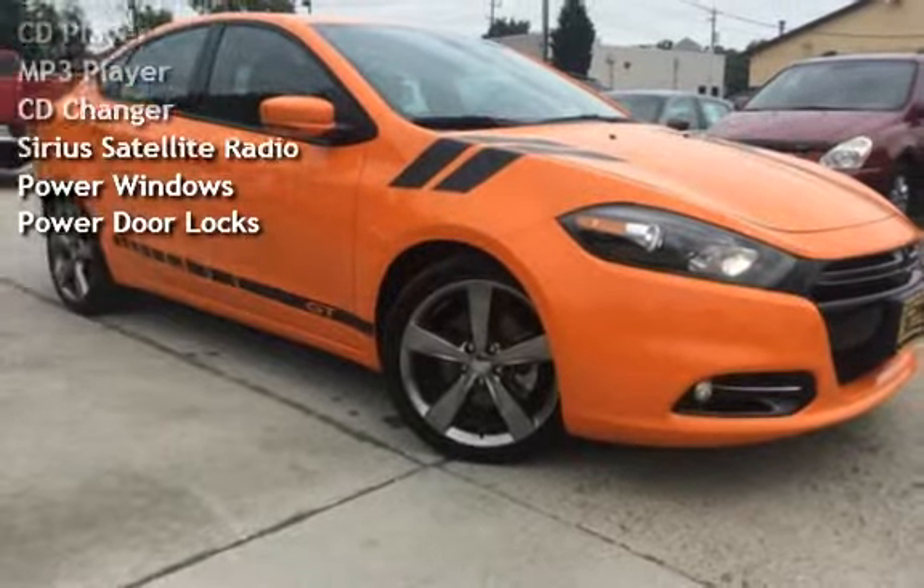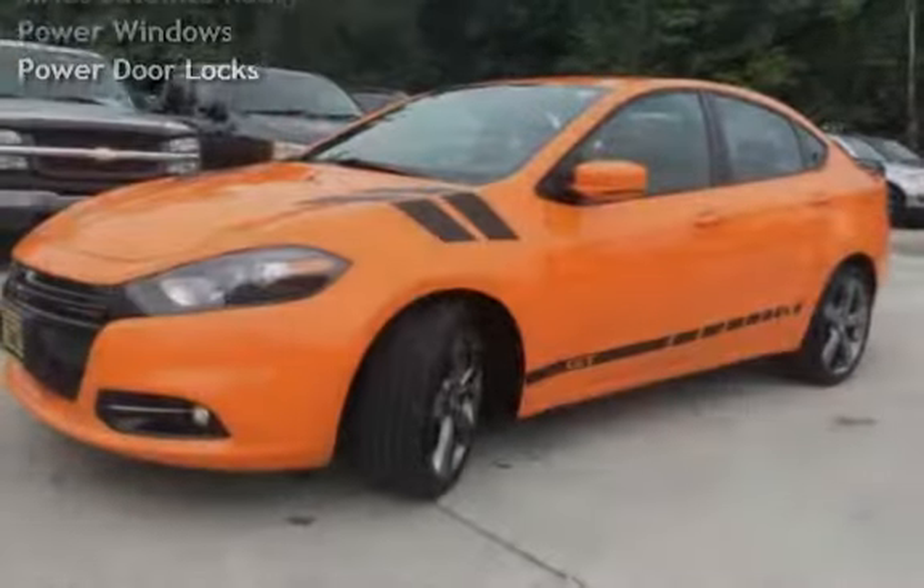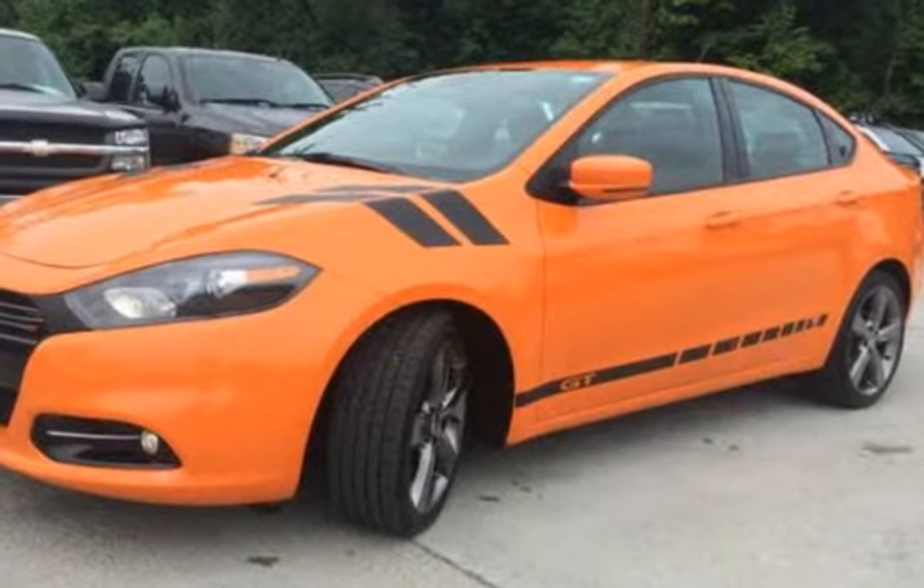Additional features include Bluetooth, CD player, MP3 player, CD changer, Sirius satellite radio, power windows, and power door locks.